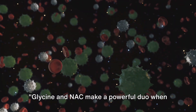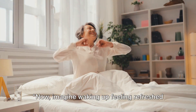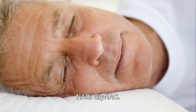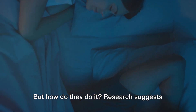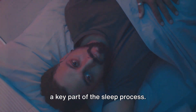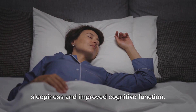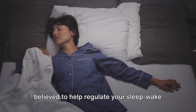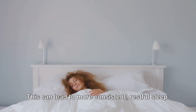Glycine and NAC make a powerful duo when combined, called GlyNAC, but their benefits are not limited to just slowing down aging. Imagine waking up feeling refreshed and rejuvenated every day — that's the potential power of GlyNAC. These two compounds have been shown to promote better sleep. Research suggests that glycine can help you fall asleep quicker by lowering your body temperature, a key part of the sleep process. It also improves the quality of your sleep. With NAC, GlyNAC is believed to help regulate your sleep-wake cycle, also known as your circadian rhythm, leading to more consistent, restful sleep.